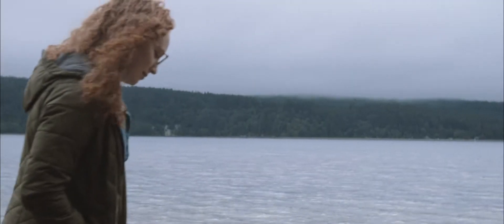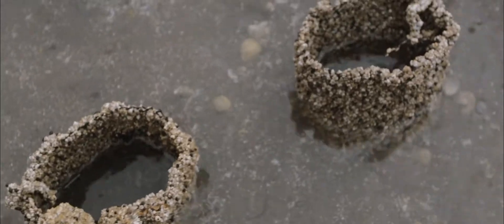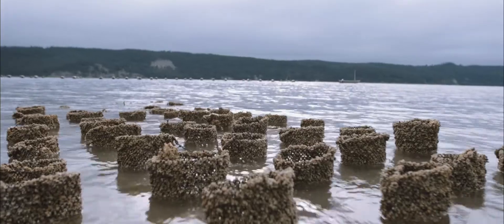The Puget Sound is incredibly vibrant and very lush. It's a beautiful place, and the water quality where we harvest our shellfish has to be near pristine.